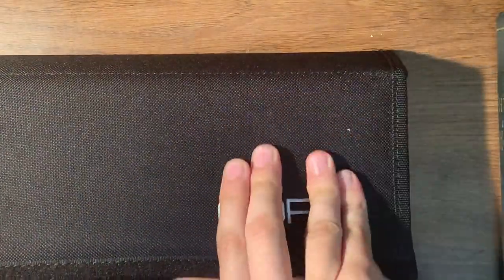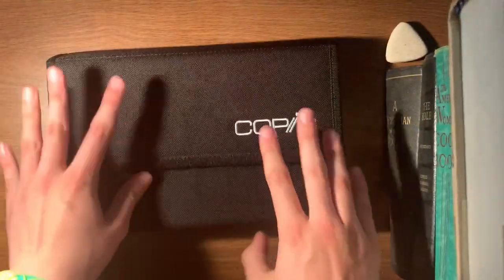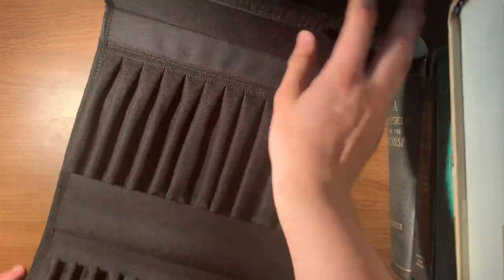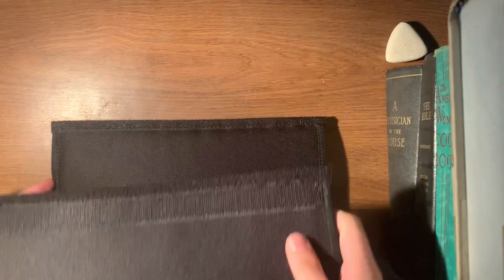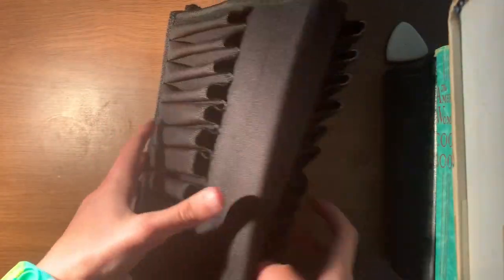I got this Copic marker holder. It's so nice. Look at it. So here it is closed, and here it is opened. It's very great, love it.